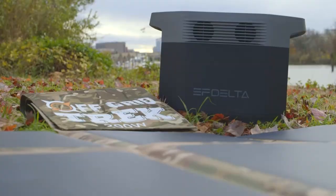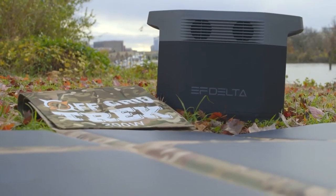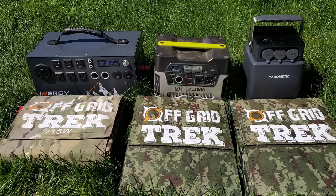The 200-watt solar blanket pairs perfectly with many solar generators on the market for access to real power, including EcoFlow, Bluetti, Goal Zero, Jackery Energy, Dometic, and many others.